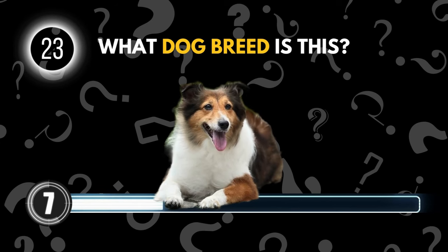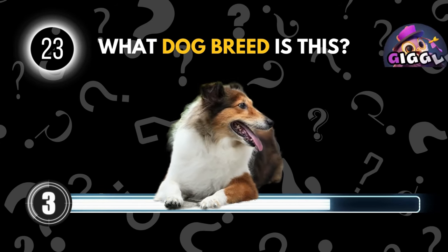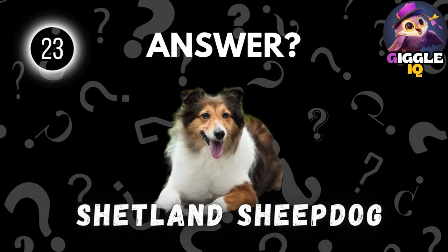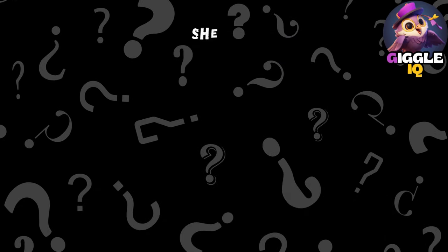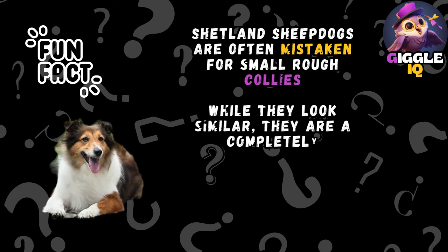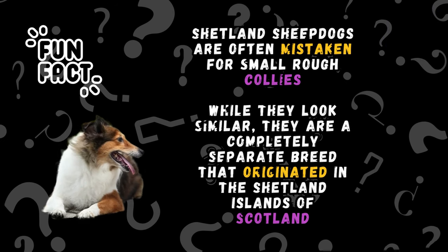Guess this dog breed. Shetland Sheepdog. Shetland Sheepdogs are often mistaken for small rough collies. While they look similar, they are a completely separate breed that originated in the Shetland Islands of Scotland.